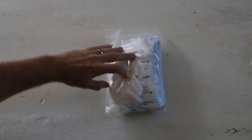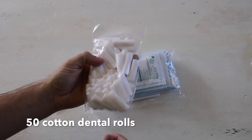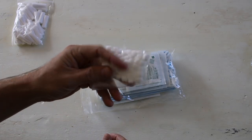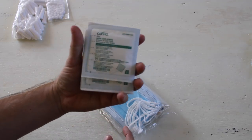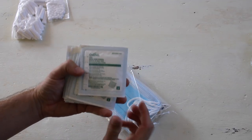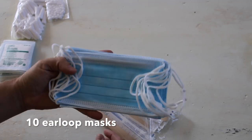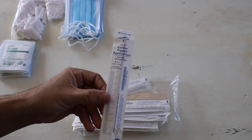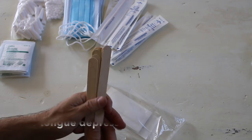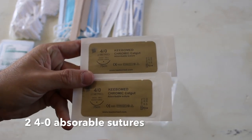In this bag we have gauze and some other items: 50 cotton dental rolls, 50 cotton dental pellets, 10 packets of 2x2 sterile gauze, 10 ear loop masks, 20 cotton tip applicators, tongue depressors, and 2 absorbable sutures.